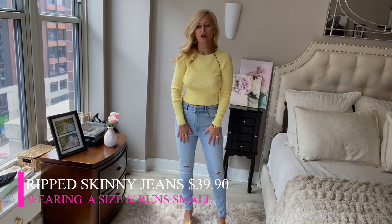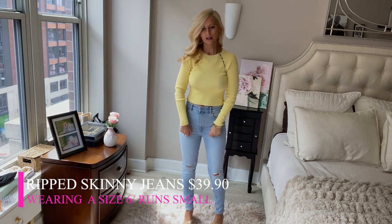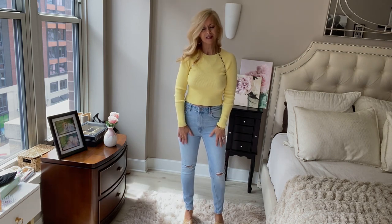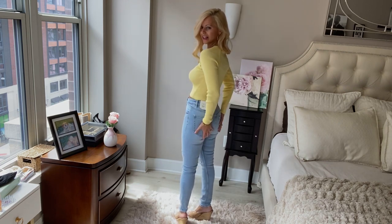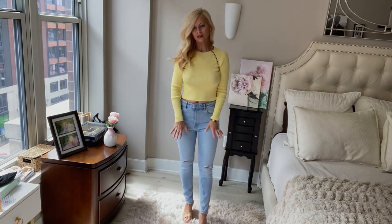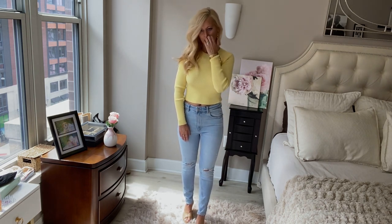And then the jeans — I talked about in my last Zara haul how they run small. I got a size two, which is my normal size, and I could not even get them over my legs, let alone my butt. These are a size six and they're still too tight. I don't like when you can see the lines in the back — it just flattens my butt. I like the style and the color but the fit is awful, so these are going back. I'll keep the crop top.